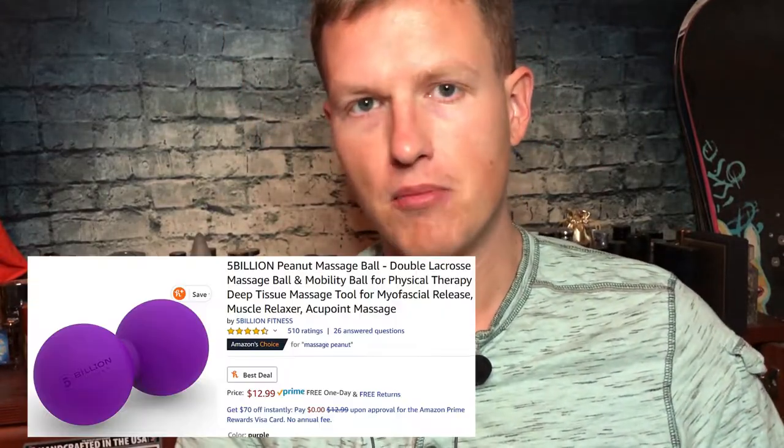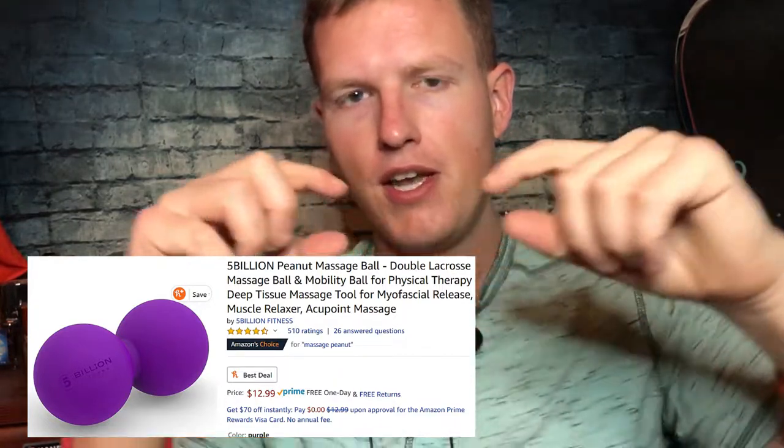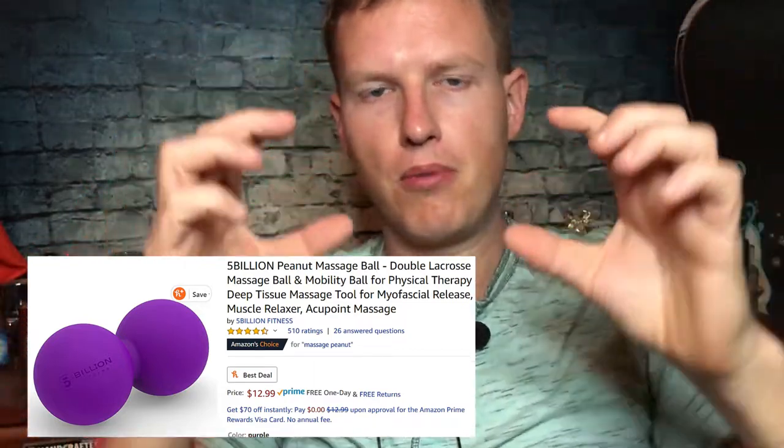I had this really good product called a peanut — I'll maybe link it down below. It's a fantastic product and I still have uses for it even with this one. It's basically two balls connected and you put your spine in the middle, so the balls sit on the muscles on each side of your spine. You lay on it and it cracks your whole back. It's awesome.